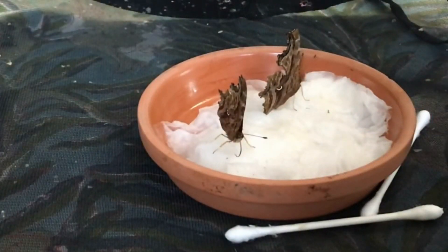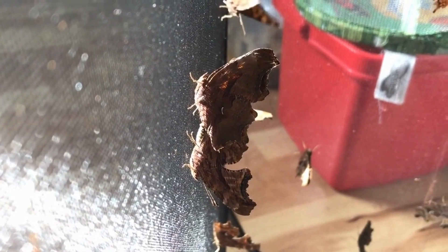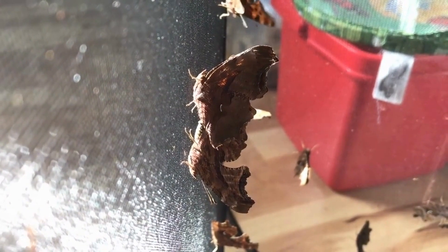I pour sugar water onto some tissues for the butterflies to feed on. The butterflies are now free and are ready to restart the entire life cycle all over again.